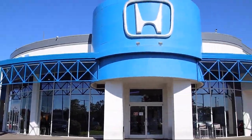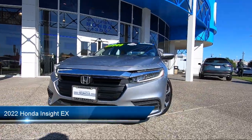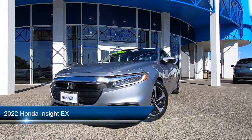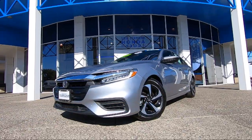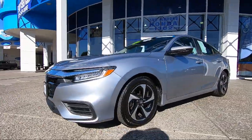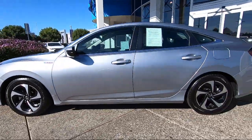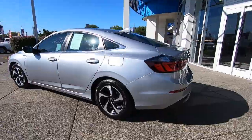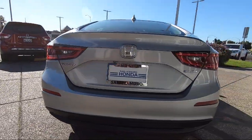Welcome to San Leandro Honda, and here's a look at one of our great vehicles for sale. It comes equipped with smart device integration, driver monitoring, keyless entry, blind spot monitor, HD radio, MP3 player, front collision mitigation, lane keep assist, climate control, LED headlights, and has less than 40,000 miles on the odometer.